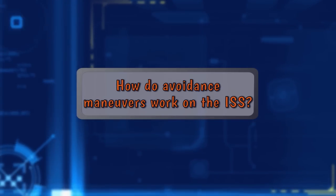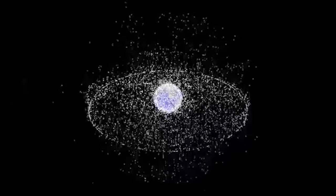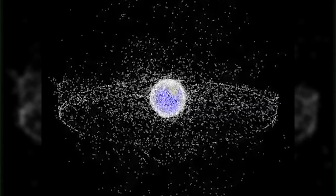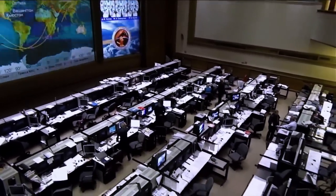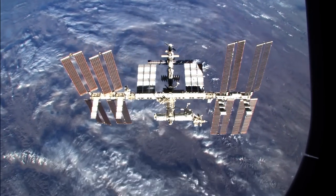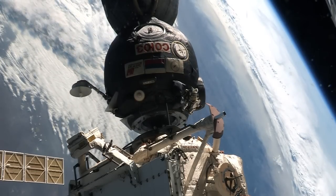How do avoidance maneuvers work on the International Space Station? The first step in protection is tracking the debris. The Air Force uses radars to track the 23,000 objects in space that are larger than your fist, and they notify us if something comes within a certain volume of the ISS. This is a highly choreographed process which involves mission control in both Houston and Moscow, since the engines to perform the maneuver are Russian-controlled. Under typical circumstances, we have a couple of days to evaluate the risk and plan the maneuver, but it can be performed in as little as three hours. If the risk is higher than 1 in 10,000 and the maneuver cannot be performed, the crew will enter their respective return vehicles ready to perform an emergency undock should a collision occur.